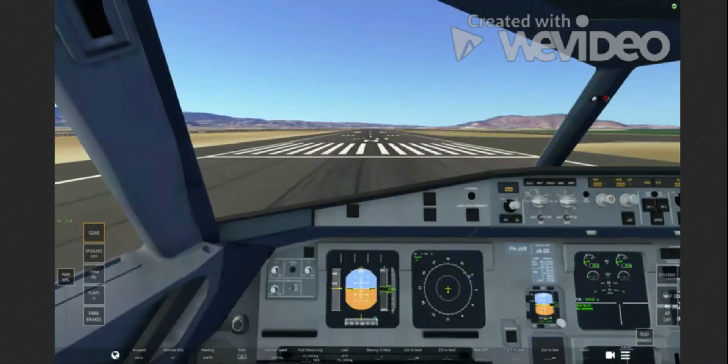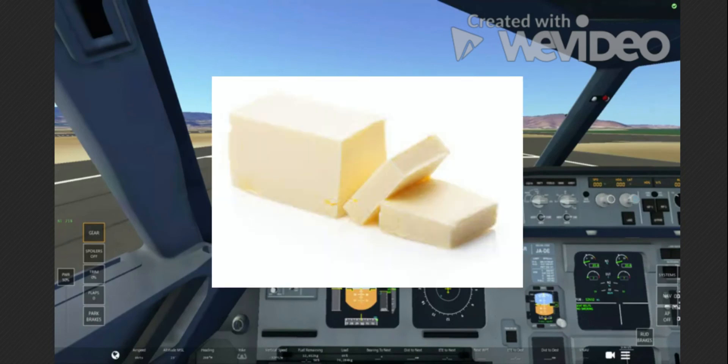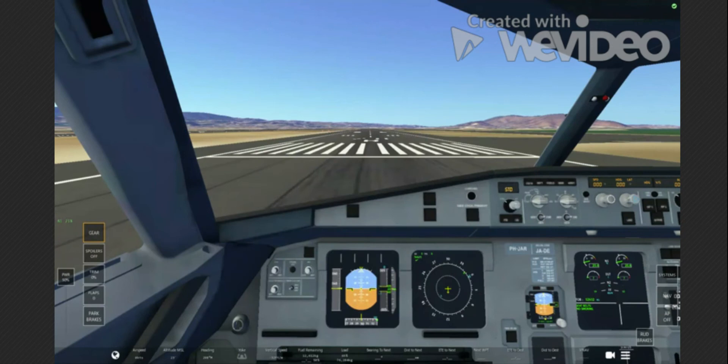Hello everybody, welcome back to another video. Today we are going to be getting some sweet, sweet buttery landings in our beautiful A321, if the camera angle will ever change. Nope, looks like we're stuck in cockpit view.